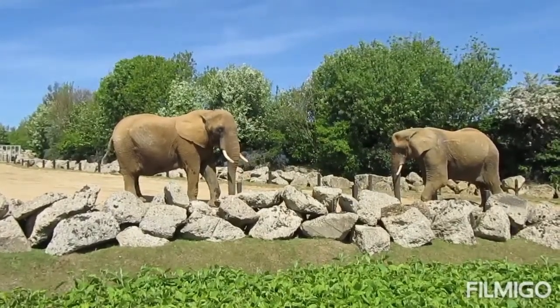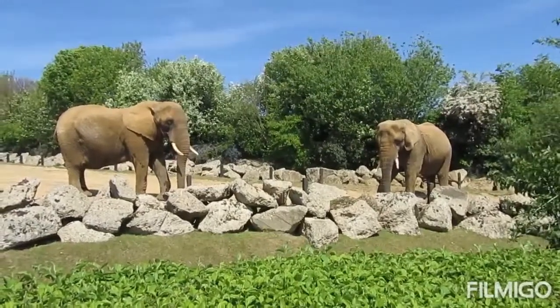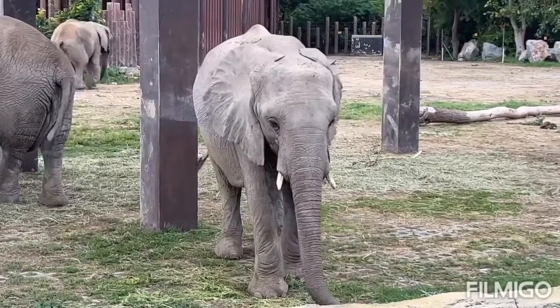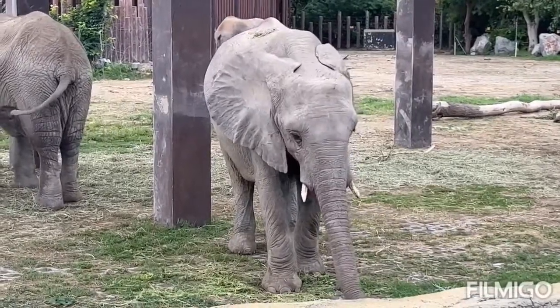Forest elephants are uniquely adapted to the dense forest habitat of the Congo Basin, but are in sharp decline due to poaching for the international ivory trade and habitat loss and fragmentation. It is estimated that probably one-quarter to one-third of the total African elephant population is made up of forest elephants.